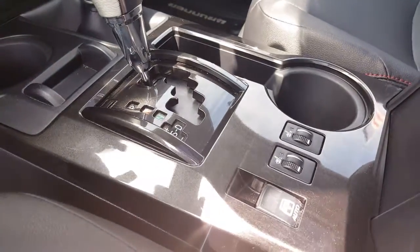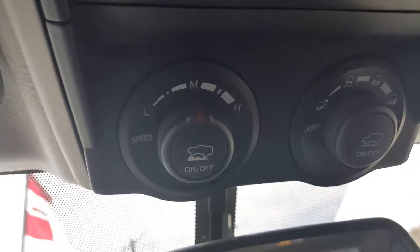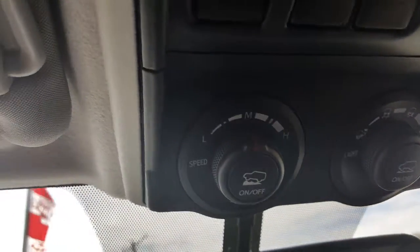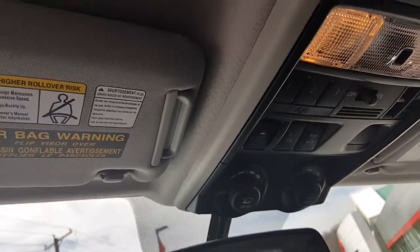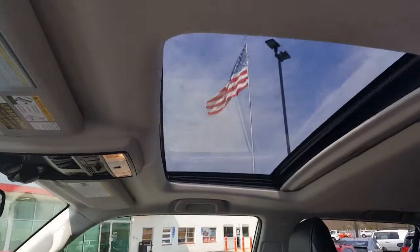You're going to have dual heated seats for the front. The big feature here is crawl control — you can actually set different terrains: rock, sand, gravel, dirt. You can set the speed from zero to five miles an hour, take your feet off the gas and brake, and the car drives itself while you just steer.